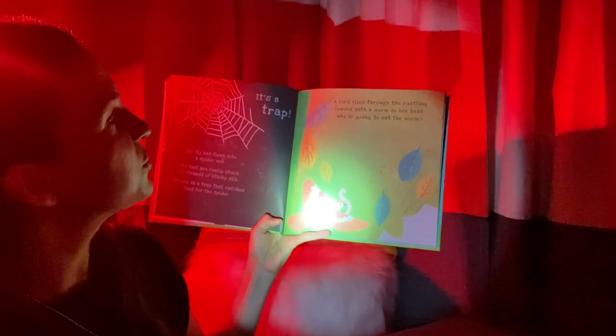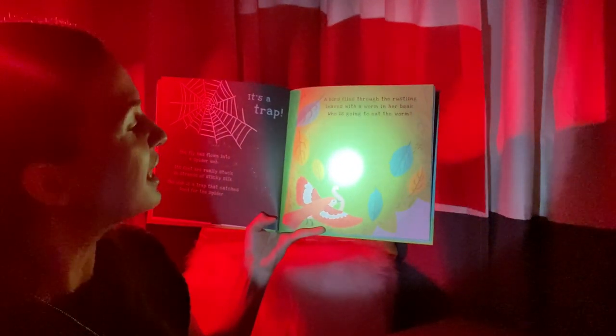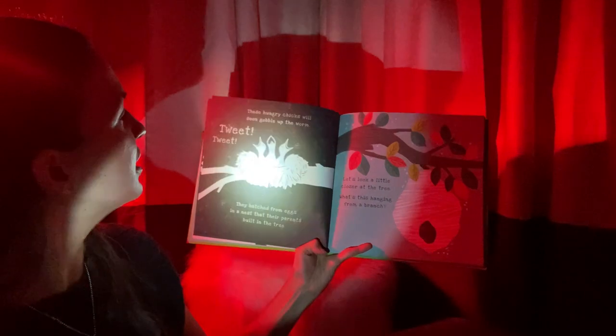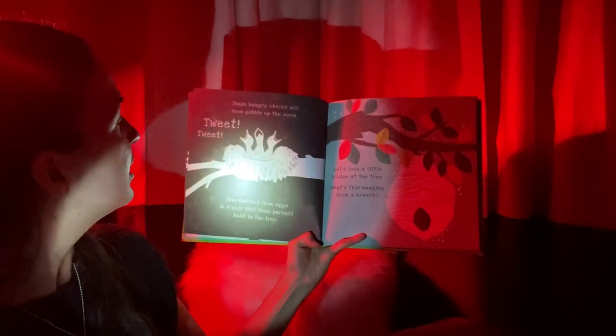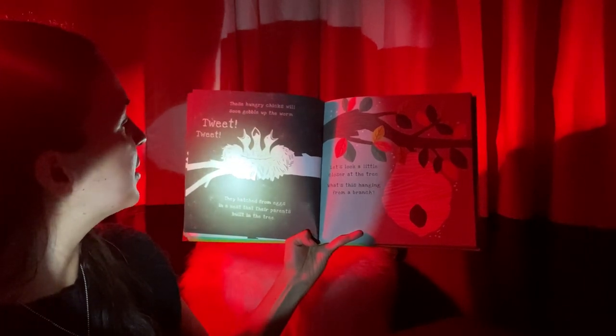A bird flies through the rustling leaves with a worm in her beak. Who is going to eat the worm? Who do you think this bird is giving the worm to? You're right — it looks like little baby birds in a nest. These hungry chicks will soon gobble up the worm. They hatched from eggs in a nest that their parents built in the tree.